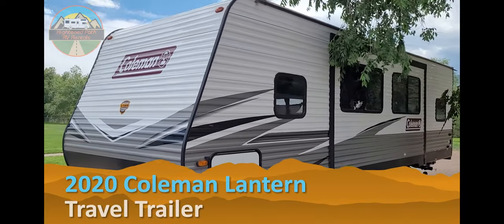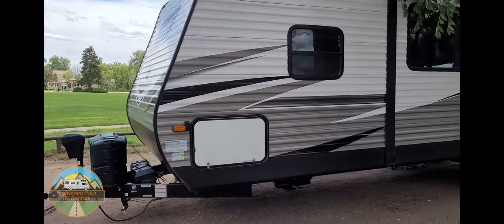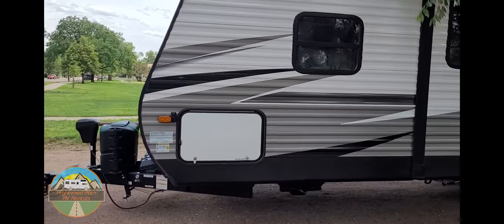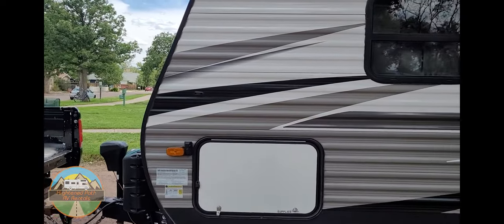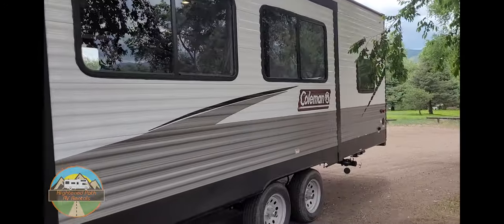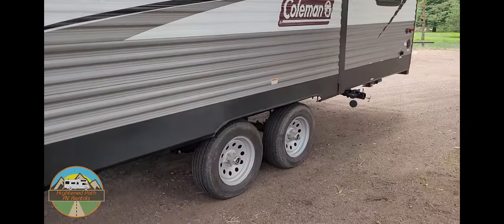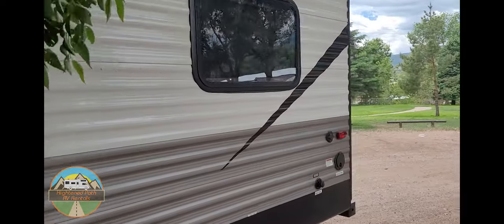All right, let's take a look at this — our 2020 Coleman Lantern Bunkhouse model. It's got two batteries up front, two propane tanks, and a mechanical tongue jack, which is nice and handy. There's a slideout right over here on this side. Let's take a quick walk around and check out the inside.